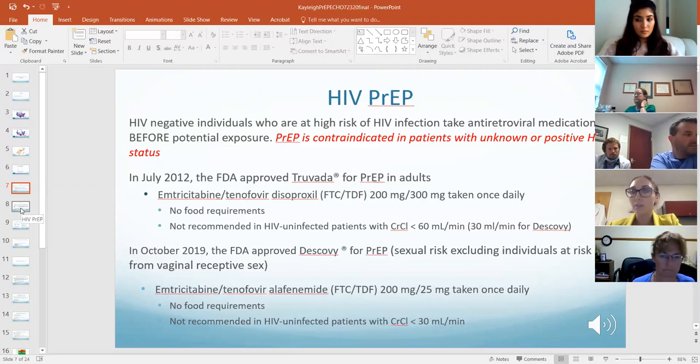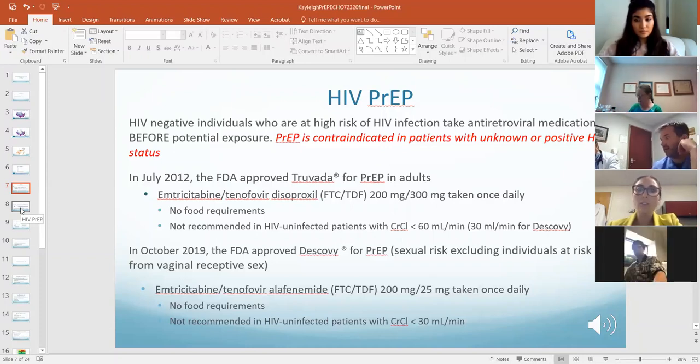PrEP is not indicated for patients who don't know their HIV status or have a positive HIV status. In 2012, the FDA approved Truvada — the co-formulation of emtricitabine and tenofovir disoproxil — to be taken once a day for PrEP in adults.